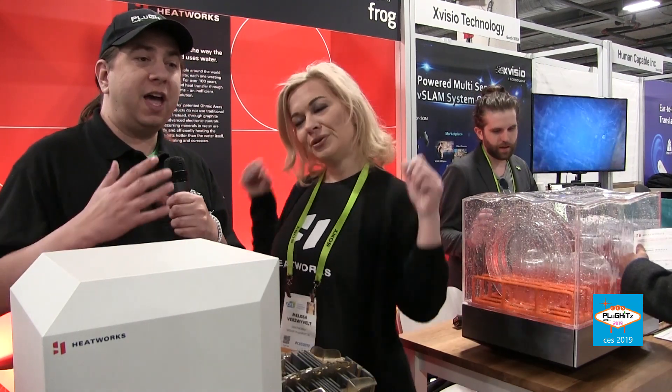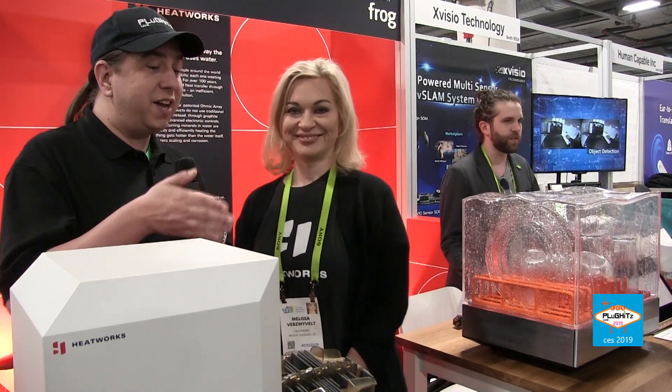Hello internet, I'm Scott with Plugins Live, part of the Tech Podcast Network. We're here at CES 2019 at the Heatworks booth — a CES Innovation Award winner. We'll find out about that in just a second, but first go ahead and introduce yourself for me.